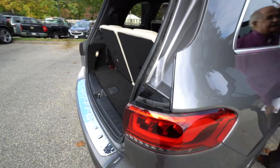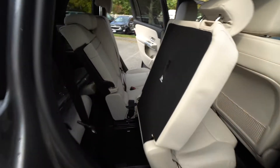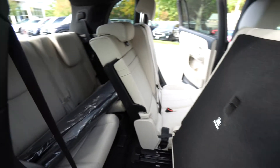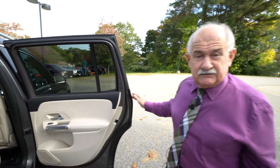So you can access those rear seats. Both seats will fold down, and everything will go flat for you if you need to. And it is all-wheel drive, of course.